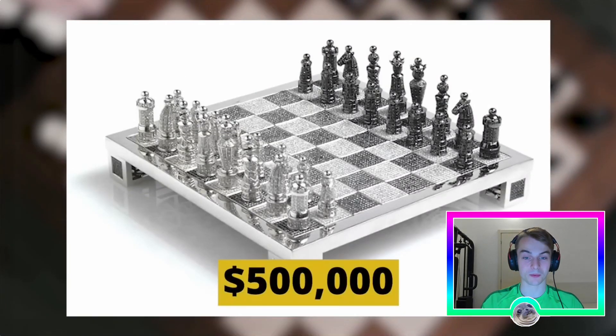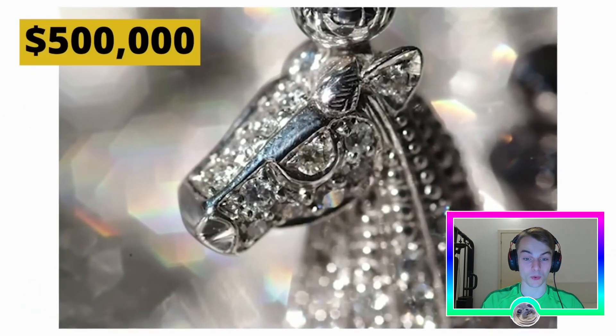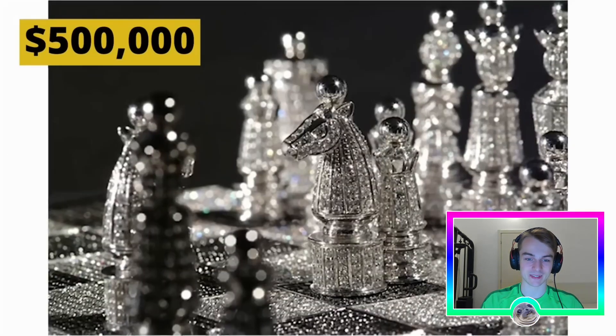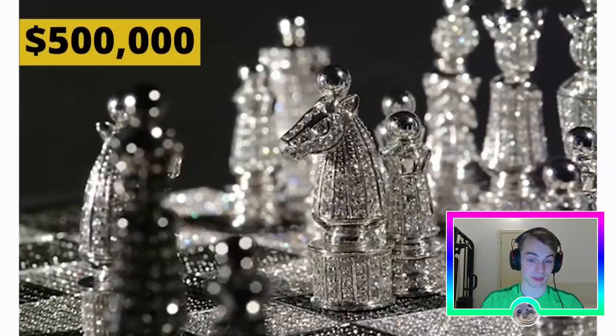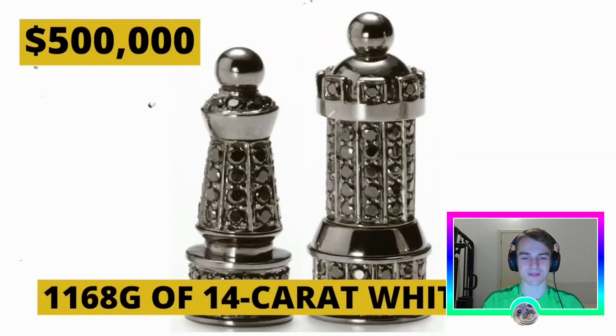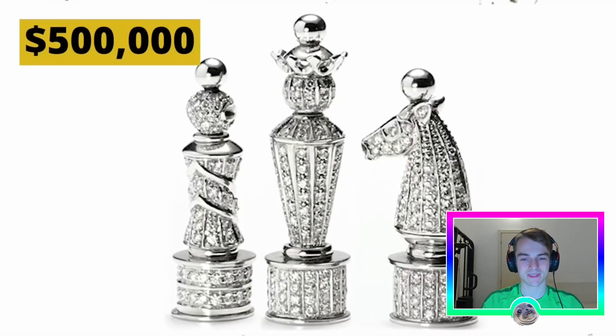We have this beautiful 500,000 dollar chess set — the Royal Diamond set. This is the seventh most expensive chess set ever sold worldwide. It was created by renowned French artist Bernard Maca, and a total of 30 jewelers spent over 4,500 hours on it. They used approximately 9,900 black and white diamonds, 168 grams of 14-carat white gold, and 186 grams of silver. Each intricately designed piece is a masterpiece in its own right.